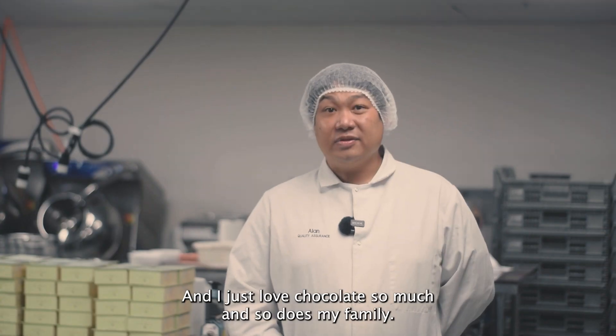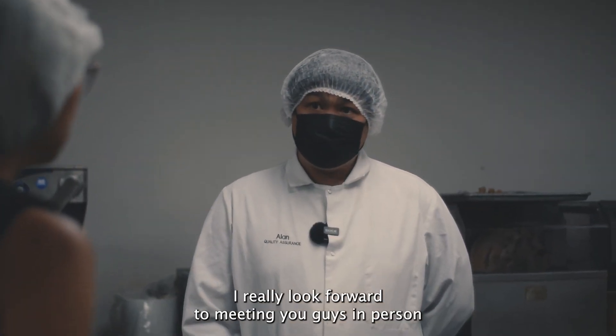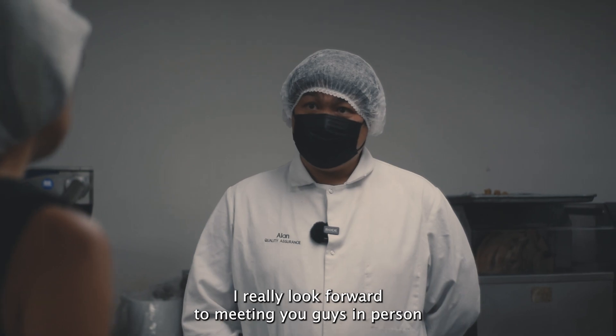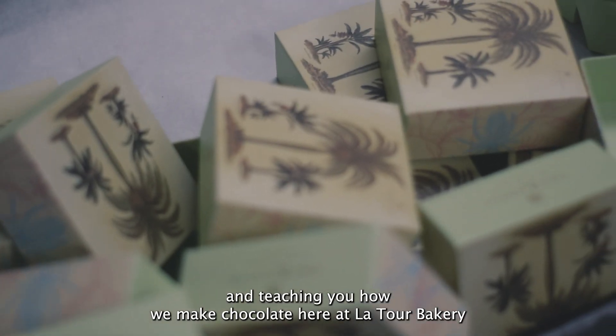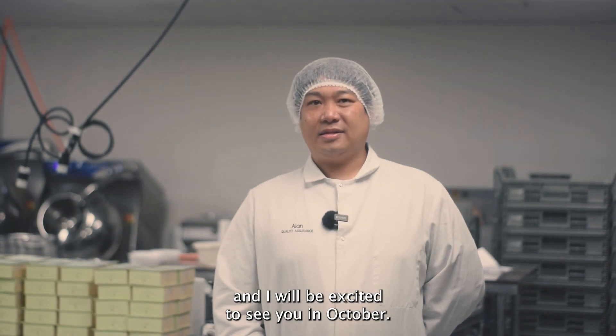I just love chocolate so much, and so does my family, and I think a lot of other people do too. I really look forward to meeting you guys in person and teaching you how we make chocolate here at the Latour Bakehouse. I will be excited to see you in October.